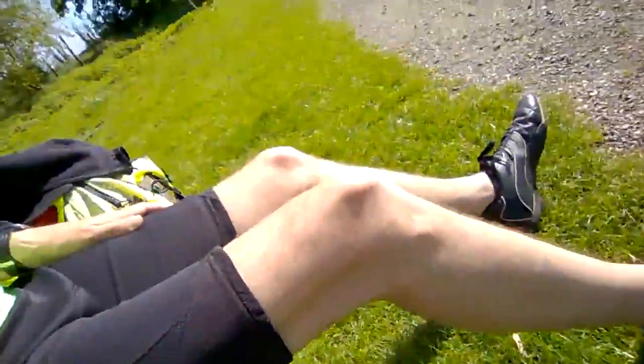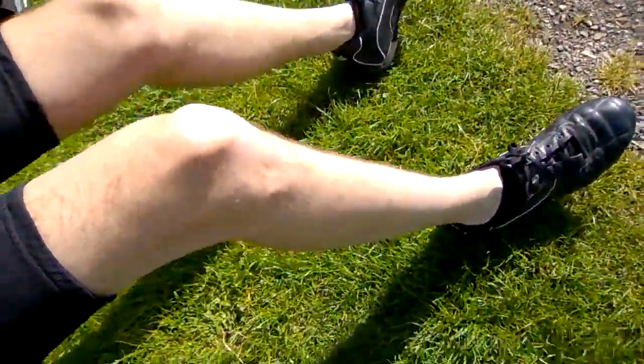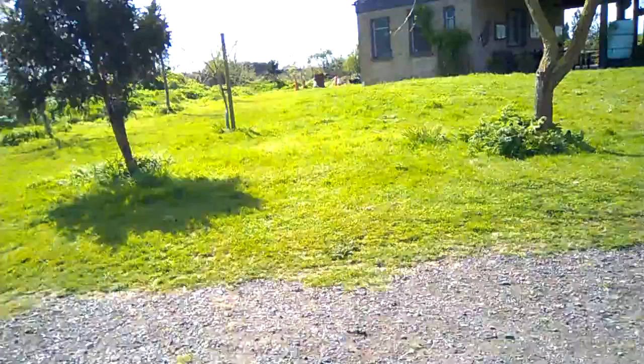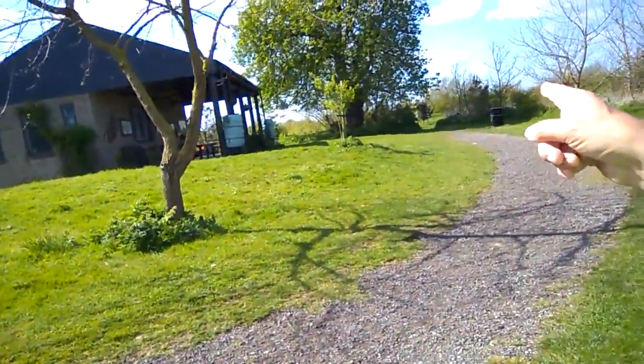Hi, I'm just sitting down on the bench, got the shorts on getting a bit of color on the legs. That's the hut over there that you saw on one of my earlier cycling videos. There's supposed to be adders underneath that tree but I don't really believe it — I've never seen one before. I've got the bright green t-shirt on.